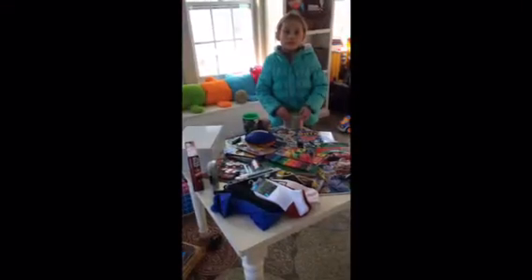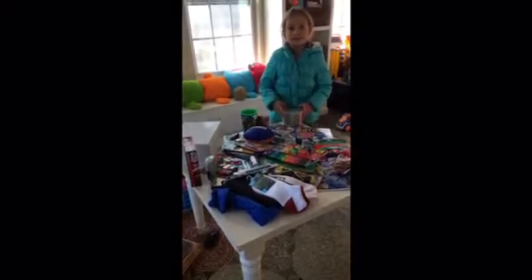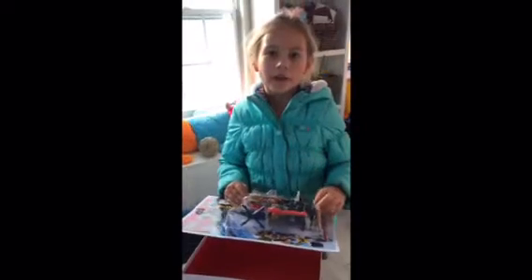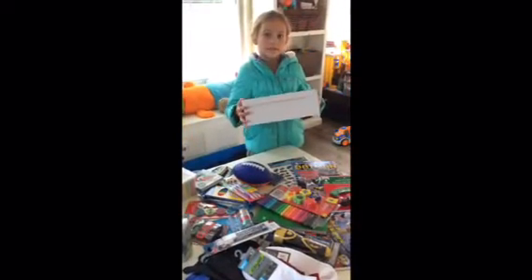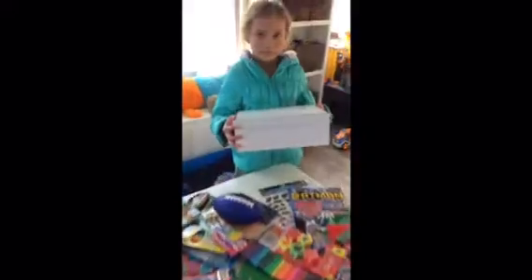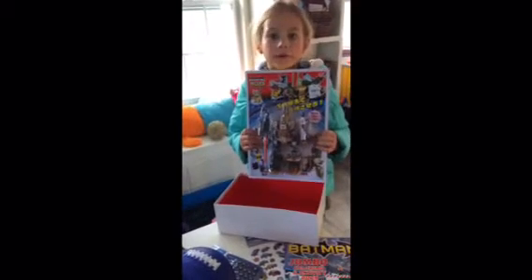Hey guys! It's a little bit different challenge today — we're doing the Good Samaritan Shoe Box. Our box is for 11 or 12 year old boys. First you need to get a standard size shoe box. You're gonna need one big wow toy to put in your box.